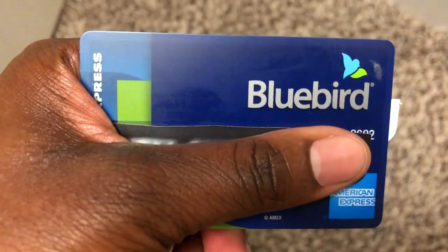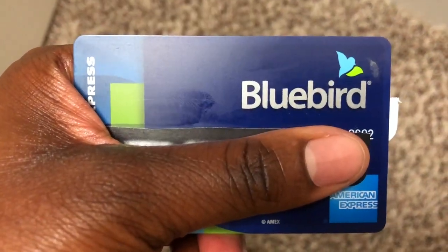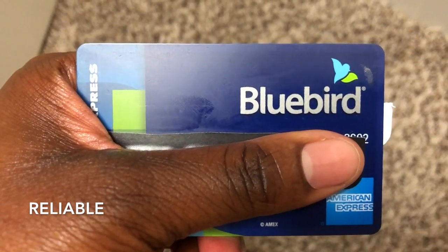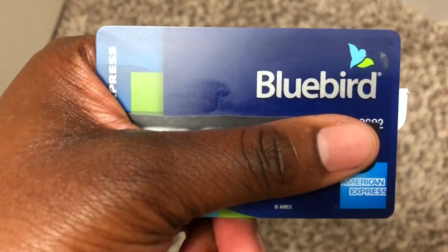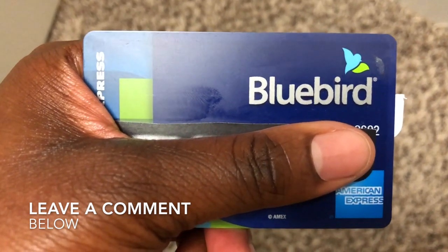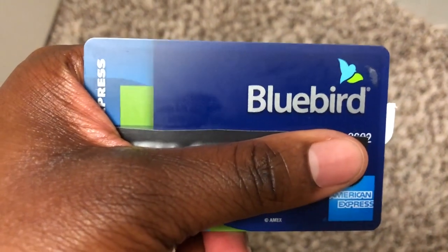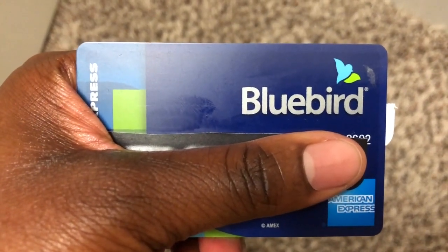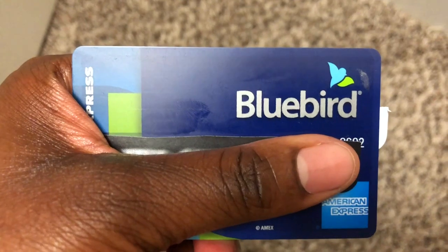The card is blue. I like the color blue for a bank card — it makes me feel safe, so I like using it. I use it at ATMs and I can get money out, which I like because I did not know that upon getting it. And I can refill the card at Walmart if I only have cash on hand, but I usually just pull money from other bank accounts.